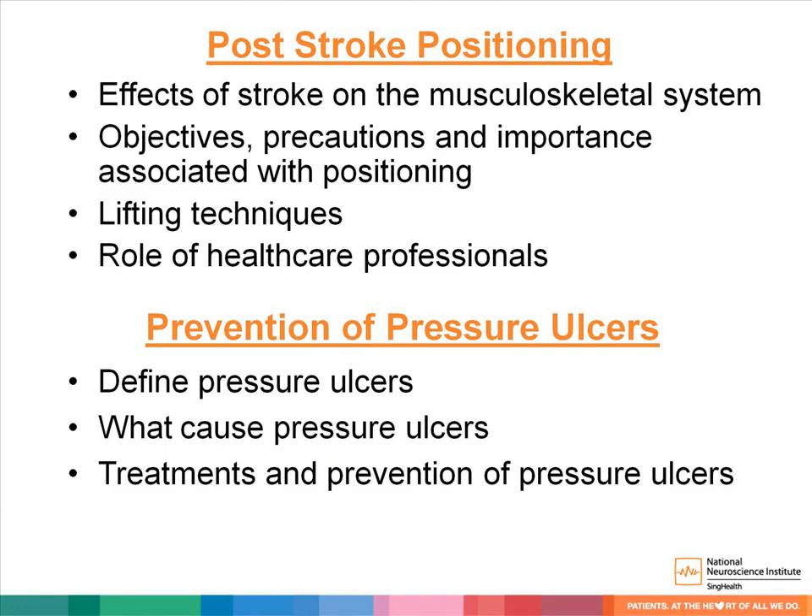We will first touch on the effects of stroke on the musculoskeletal system and on skin sensation, followed by the objectives of positioning, the precautions we should take as we position the patients, the importance of positioning, the lifting technique required, and the role of healthcare workers in this area. After that, we will define what pressure ulcers are and what causes them, and lastly, the treatment and prevention of pressure ulcers.